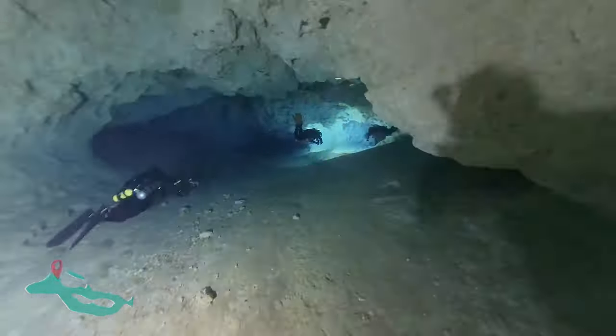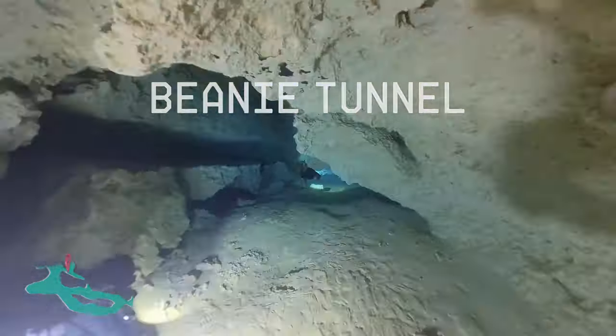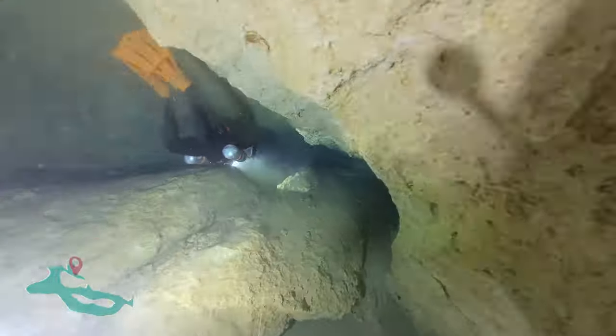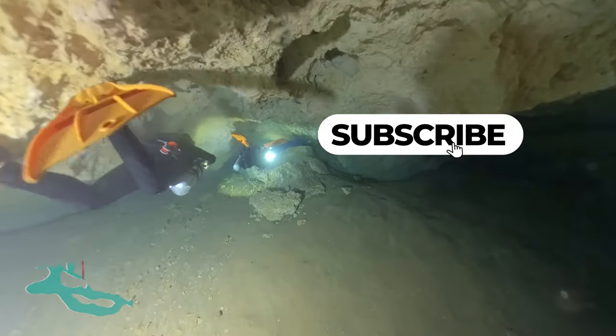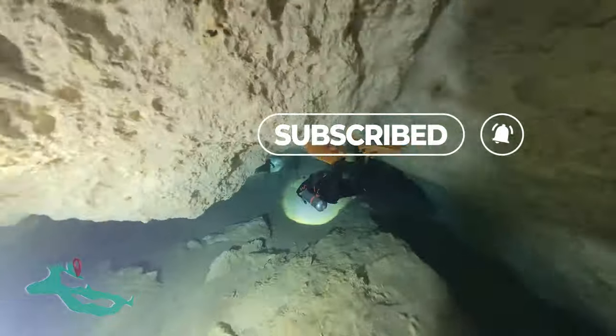Near the end of this room, we'll leave the main line and take a jump into Beanie Tunnel. Believe it or not, this cave has shark teeth that are millions of years old, continuously breaking free from the limestone walls and ceiling. We suspected there might be some in this tunnel, so we went in to have a look. Hit that subscribe button if you want to see an upcoming video on the first shark tooth I ever found in an underwater cave.